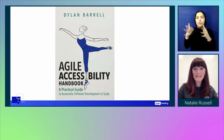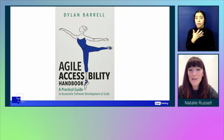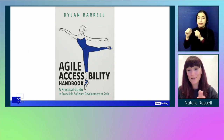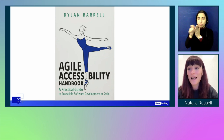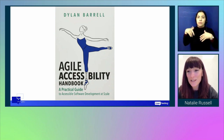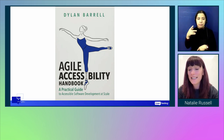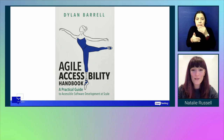I wanted to show the Agile Accessibility Handbook written by Dylan Barrow at DQ — this has literally been my Bible. It's helped me so much throughout the journey, giving me practical tips on how to start and take the incremental steps needed to be successful.